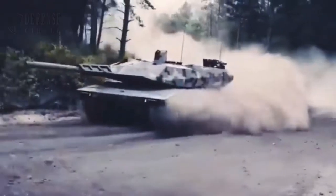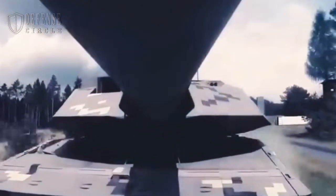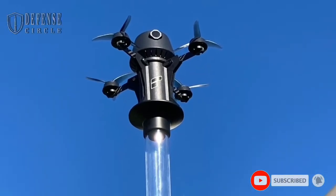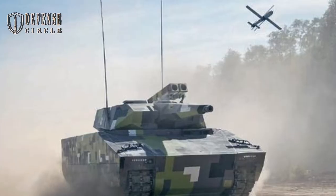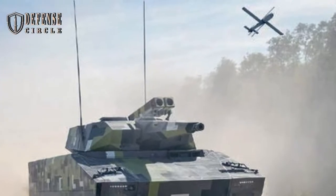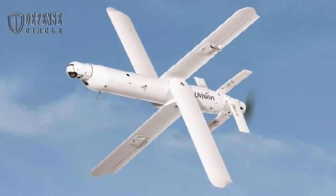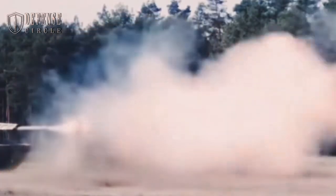Rheinmetall declares the Panther is the future of tank technology. It starts with the smoothbore 130 millimeter future gun system that outclasses the Leopard 2's 120 millimeter model. The autoloading gun can fire sabot rounds and airburst munitions, and has a range 50 percent greater than the older 120 millimeter gun. The gun works in tandem with a launch system for the Hero 120 anti-tank loitering munition drone. The tank is also equipped with a 12.7 millimeter coaxial machine gun, while a remote-controlled 7.62 millimeter gun sits at the rear of the turret.